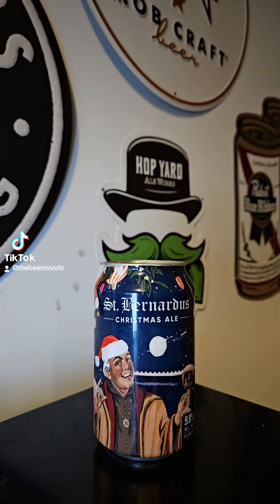This time on Brew2Review with Beermanda, we've got a brew coming out of St. Bernard's Brewery out of Wadu, Belgium. This time it's their Christmas Ale. The St. Bernard's Christmas Ale is a dark seasonal beer full of wintry character and flavors that they brew every year, ready for the festive season.